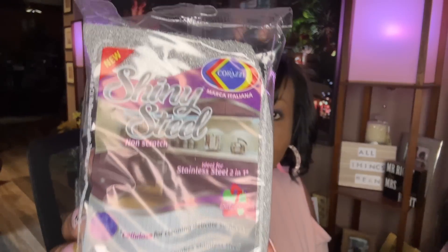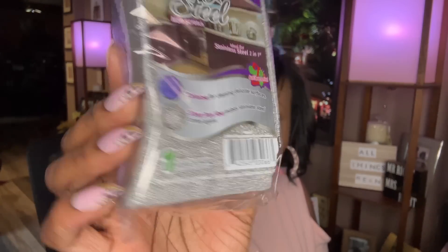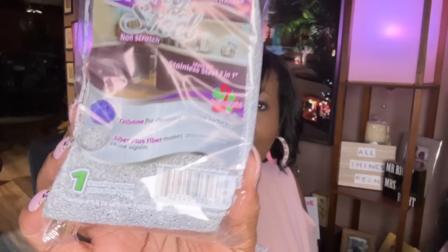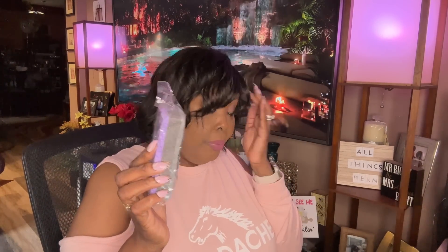Then I saw this — I believe it's a name brand. It says shiny steel, non-scratch. Basically you just clean all of your stainless steel appliances, knobs, or whatever. It's purple on the back and has a little abrasive pad but it's non-scratch. I can't wait to give that a try — I know this is name brand, it says new on it.